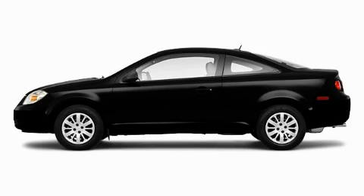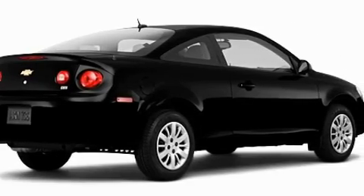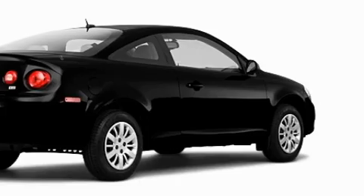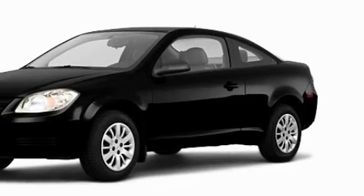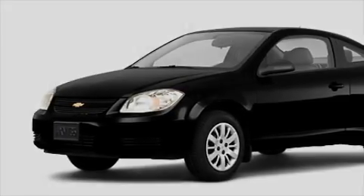This is a brand new 2010 Chevrolet Cobalt with an EPA estimated rating of 33 miles per gallon on the highway. This automobile pays off in the long run. Its top features include speed-sensitive volume controls and a rear window defroster.